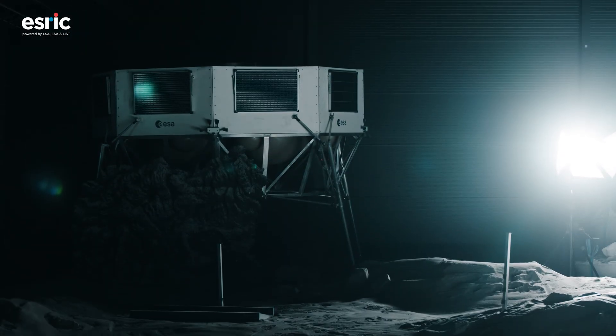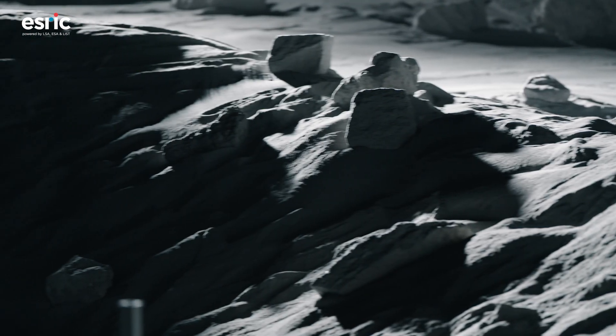The Space Resources Challenge is one of several activities we run from ESRIC. We're really excited to be carrying out this field trial in the lunar facility. It's an excellent way to test technology that might one day be used on the Moon.